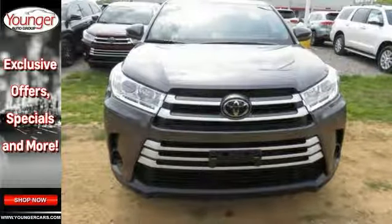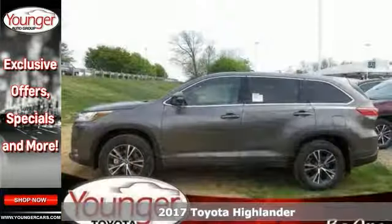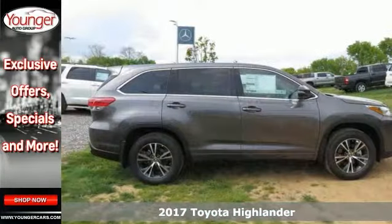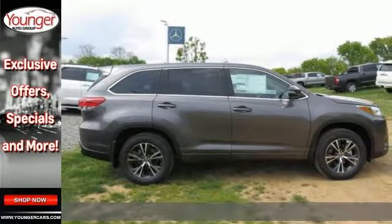The lines between practicality, performance and comfort blur together with this 2017 Toyota Highlander LE. It combines SUV design features with car-like handling and fuel economy.